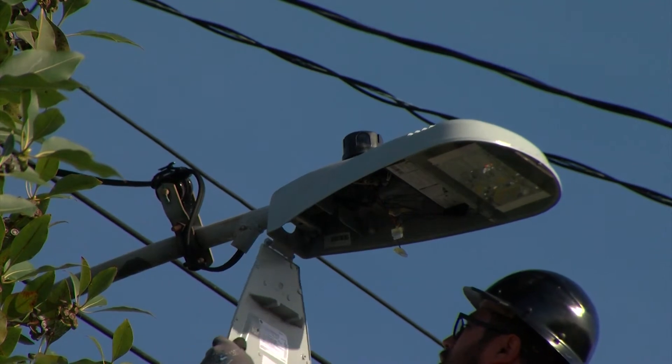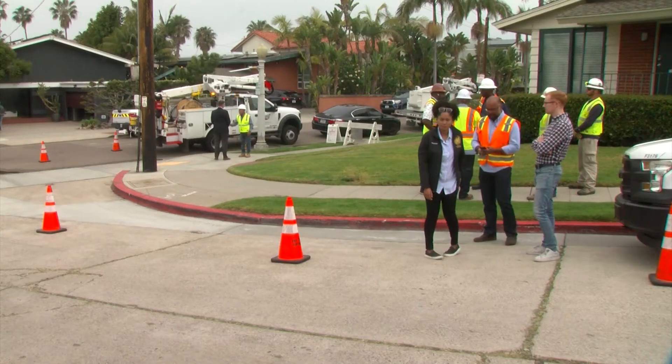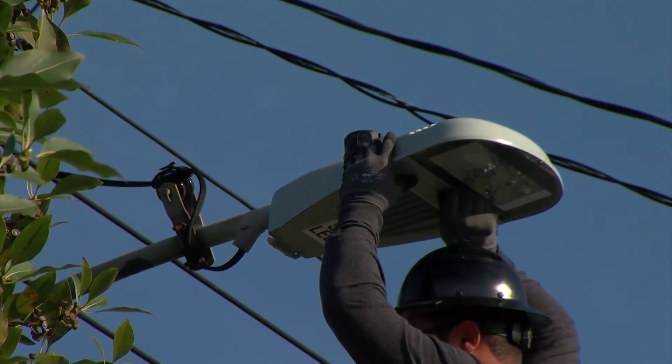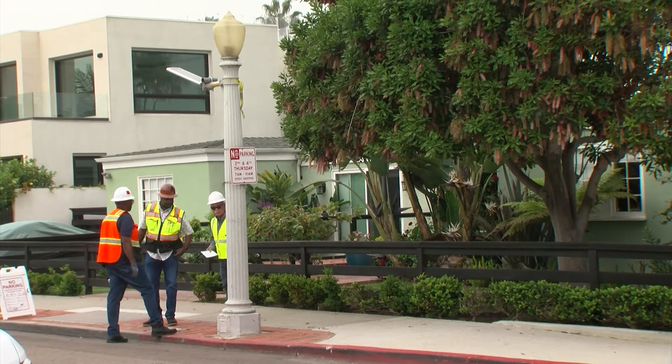It could take years for San Diego to fill all of its vacant electrician jobs. In the meantime, Brady is tasked with helping the existing staff be more efficient. She developed an algorithm that helps the team decide which streetlight repairs are the most urgent.